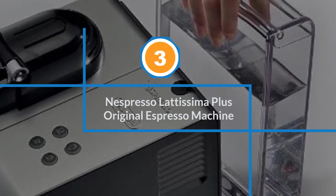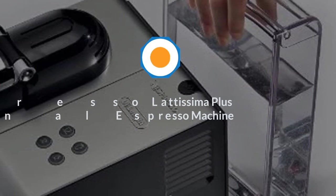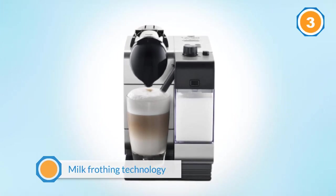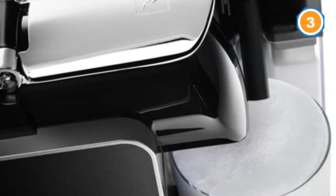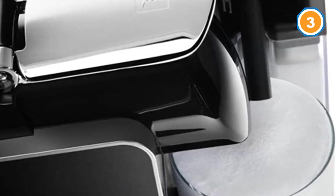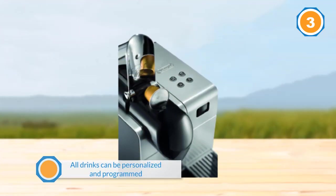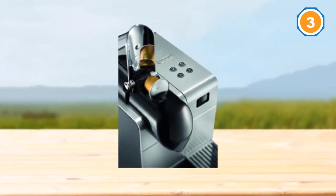Number three: Nespresso Latissima Plus original espresso machine. Thanks to Latissima Plus milk frothing technology, Nespresso has mastered the art of combining the highest quality drinks with impeccable milk foam in a compact and innovative machine. All drinks can be personalized and programmed by changing the amount of milk and foam.